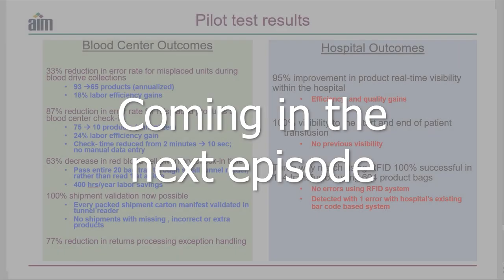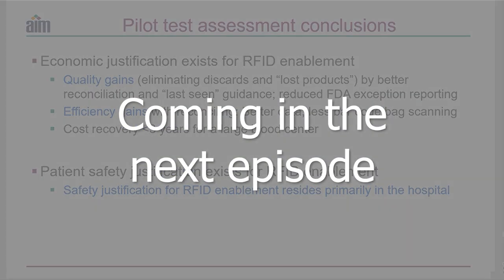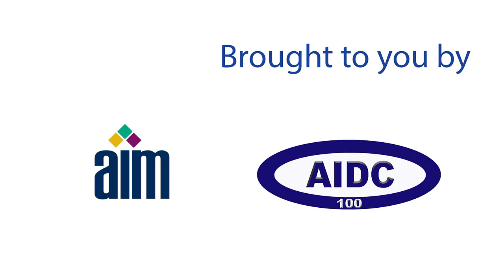Please join us in the next episode when Dr. Holberger talks about the results of the blood bank pilot tests. Thanks for watching. Please remember to subscribe and like — we hope to see you next time on the Automatic Identification Teachers Institute Virtual Edition.